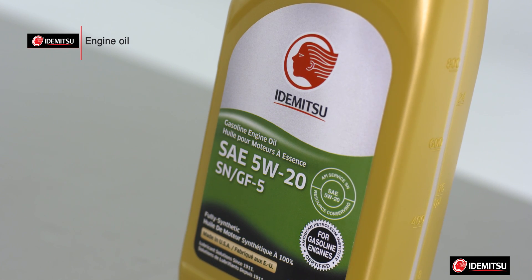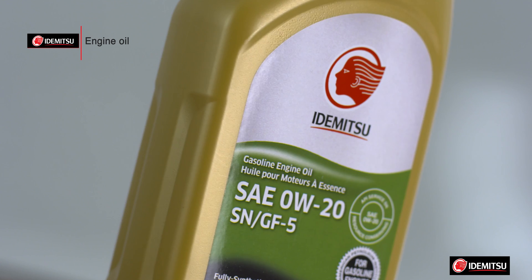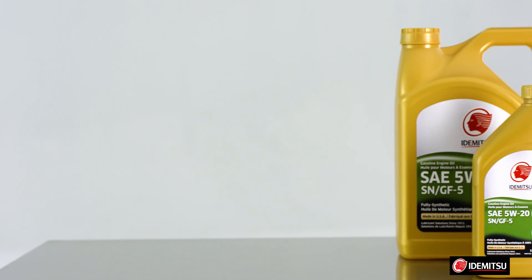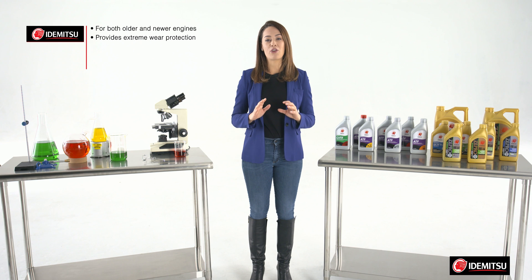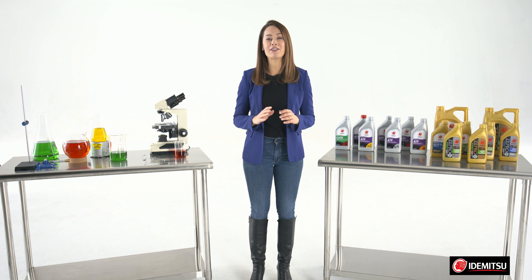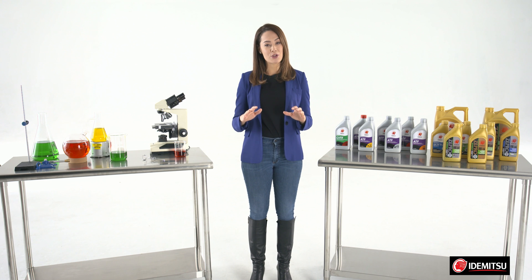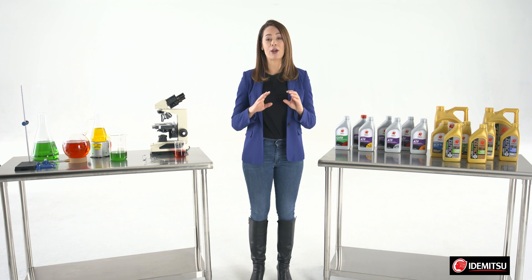Idemitsu makes three engine oils in two common viscosities: 5W-20 and 5W-30. Idemitsu's 5W-20 is designed to perform in both older and newer engines and is engineered to provide extreme wear protection using an advanced synthetic formulation with unique friction-reducing chemistry. It provides high temperature stability, reduced deposit formation, and improved valve train wear protection.